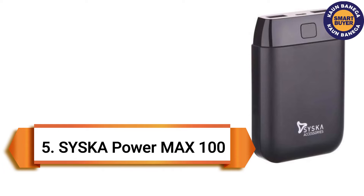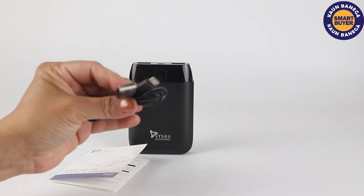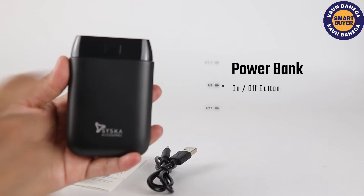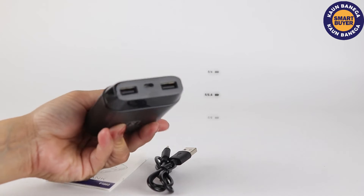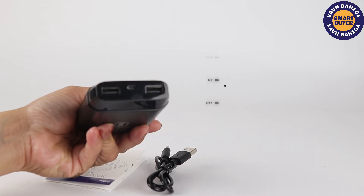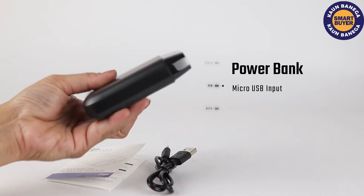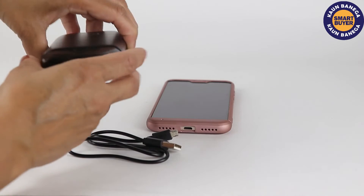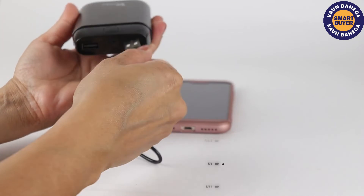On the fifth spot, Cisca Powermax 100. Cisca presents the Powermax 100 that is highly efficient compared to other power banks. You can charge two devices simultaneously using two USB ports. IC protection avoids over-discharging and overcharging, and also prevents a short circuit.